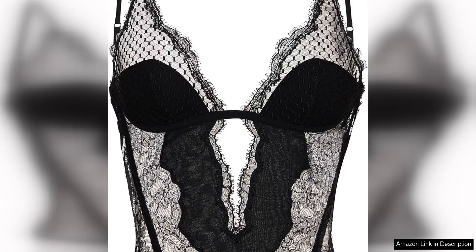La Perla is renowned for its exceptional quality and attention to detail, and the corset with Lever's Lace is a prime example of this. This stunning piece seamlessly blends luxurious silk with intricate layers of Lever's Lace, creating a garment that is both elegant and sensual.